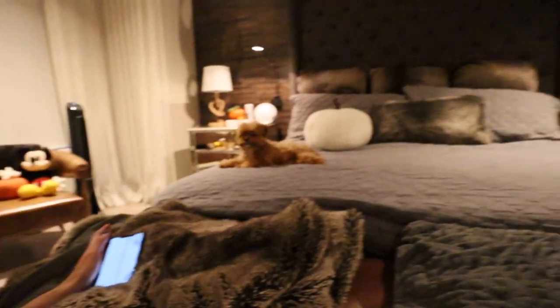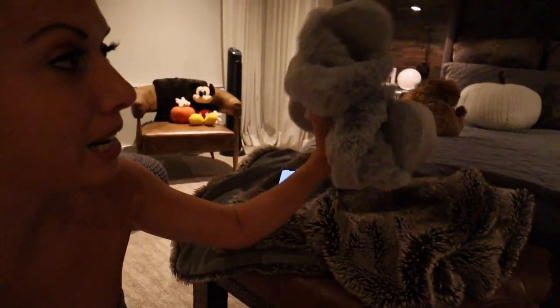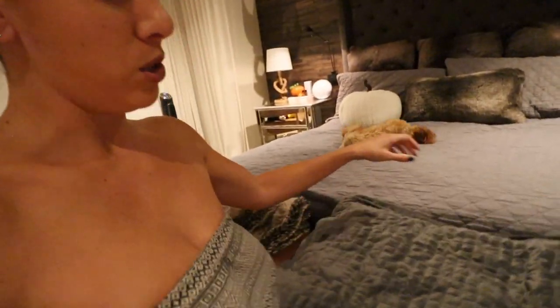Two more things I want to share: these slippers — you guys have been asking a lot about them. They're from Amazon, I have them in pink and gray, and I keep the gray ones by the bed. Also, this blanket weighs 20 pounds. It's a weighted blanket, and if you have trouble sleeping, anxiety, or just love to get cozy, it's amazing. I'm pretty sure the cheaper version is on Amazon.